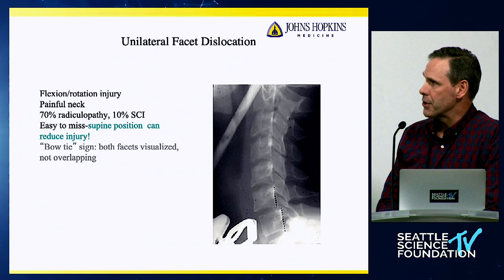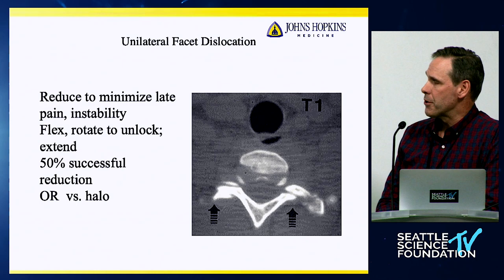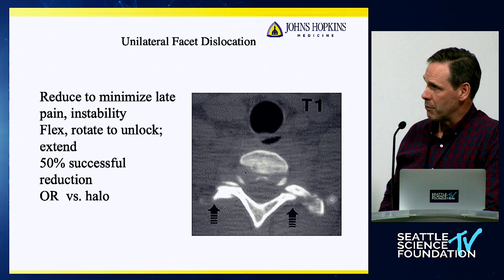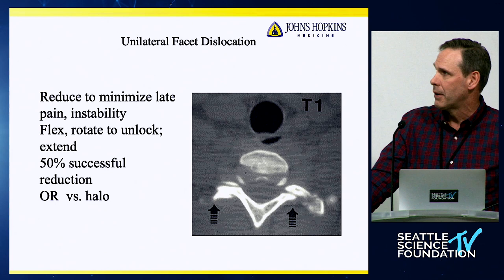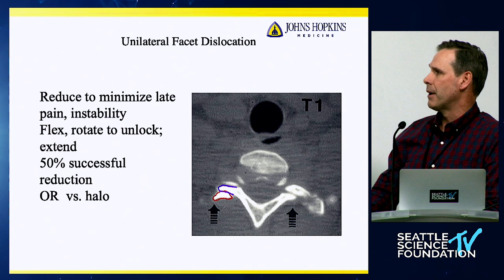Flexion-rotation injuries with unilateral facet dislocation — a lot of these patients will have an associated radiculopathy, and it can be missed. There's a classic bow tie sign on x-ray, or the reverse hamburger sign. I've learned a lot from my orthopedic colleagues about reduction. You have to recreate the injury to successfully reduce these injuries if you're going to do it closed — you have to flex and rotate the head, then extend it and derotate. A 50% success rate for reduction is perhaps a little bit low; I think it can be done higher than that.